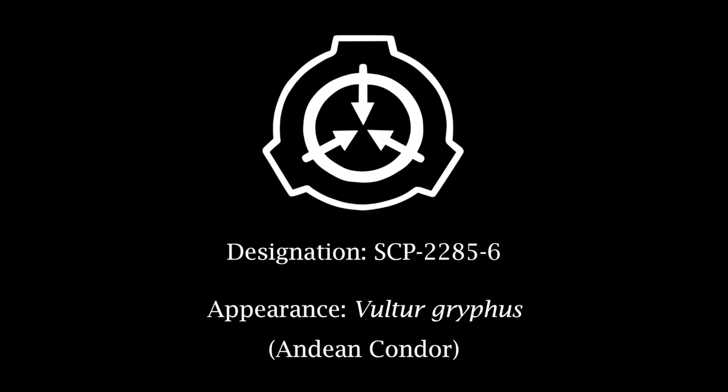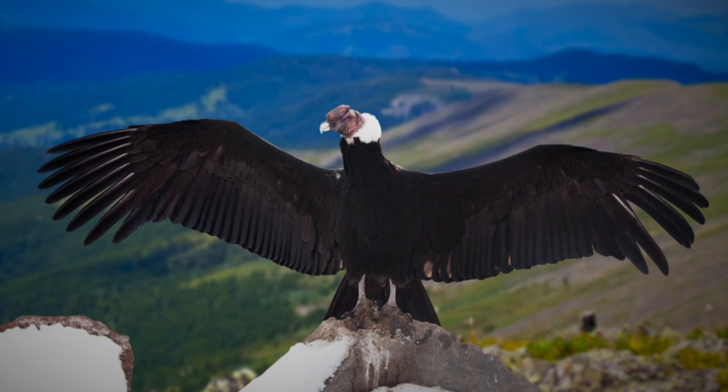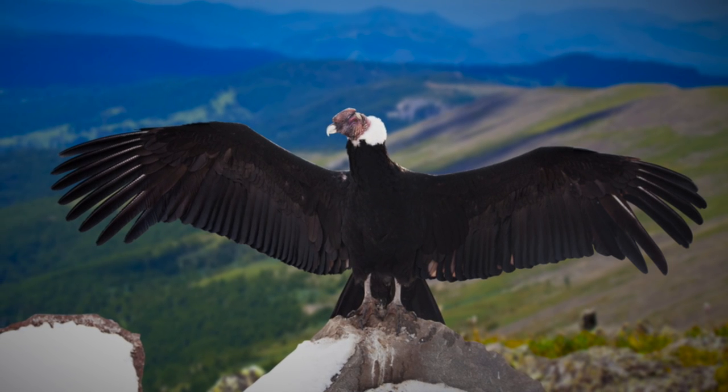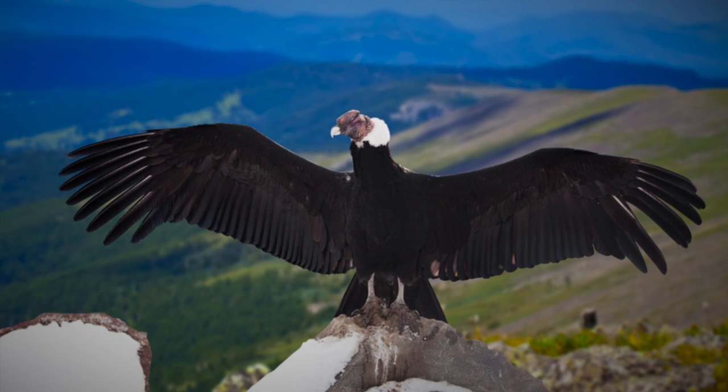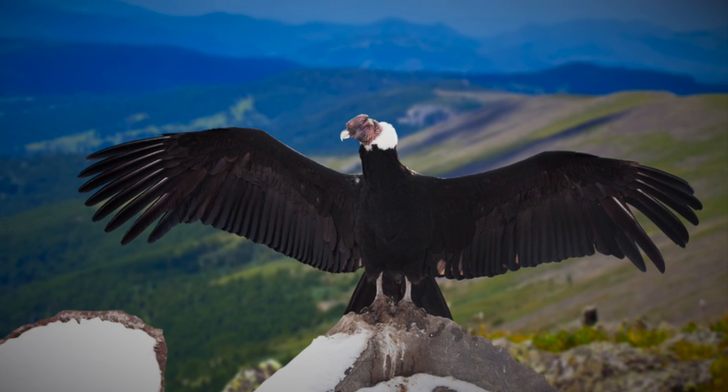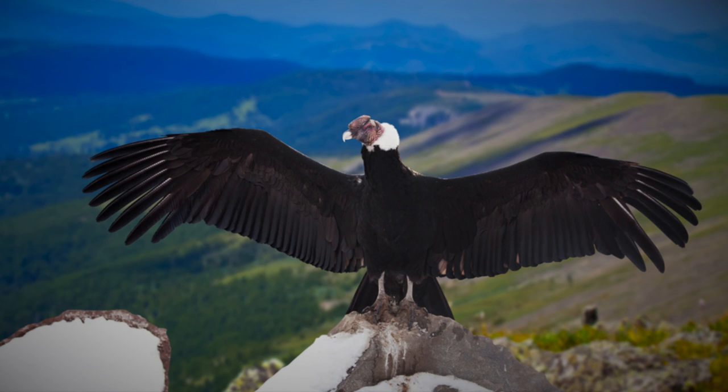Designation SCP-2285-6. Appearance: Vultur gryphus — Andean Condor. Notes: SCP-2285-6 does not differ behaviorally from their corresponding species. There are currently 10 specimens in containment. Preferred cloud: Cirrus.